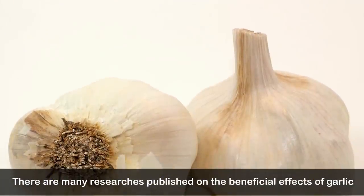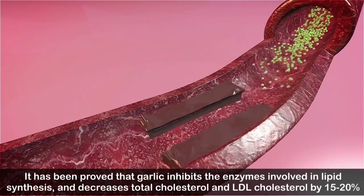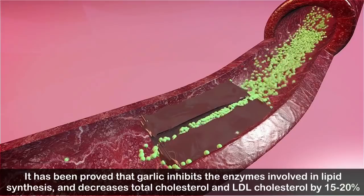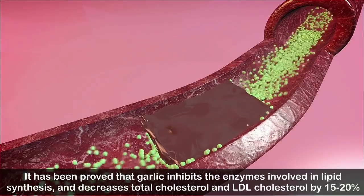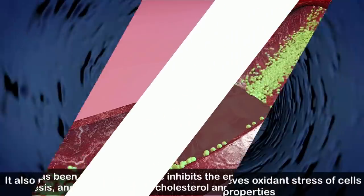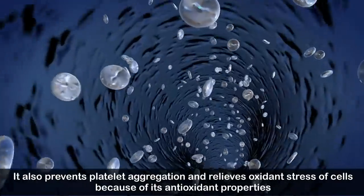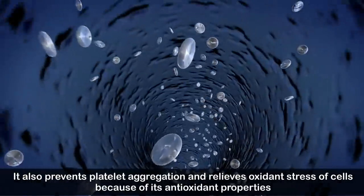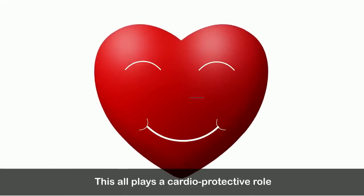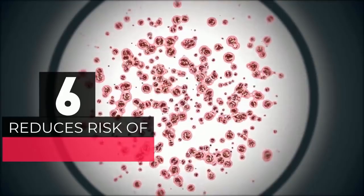Number five: protects against cardiovascular diseases and hypertension. Many published studies confirm the beneficial effects of garlic. It has been proved that garlic inhibits the enzymes involved in lipid synthesis and decreases total cholesterol and LDL cholesterol by 15 to 20 percent. It also prevents platelet aggregation, relieves oxidant stress of cells due to its antioxidant properties, and plays a cardioprotective role.